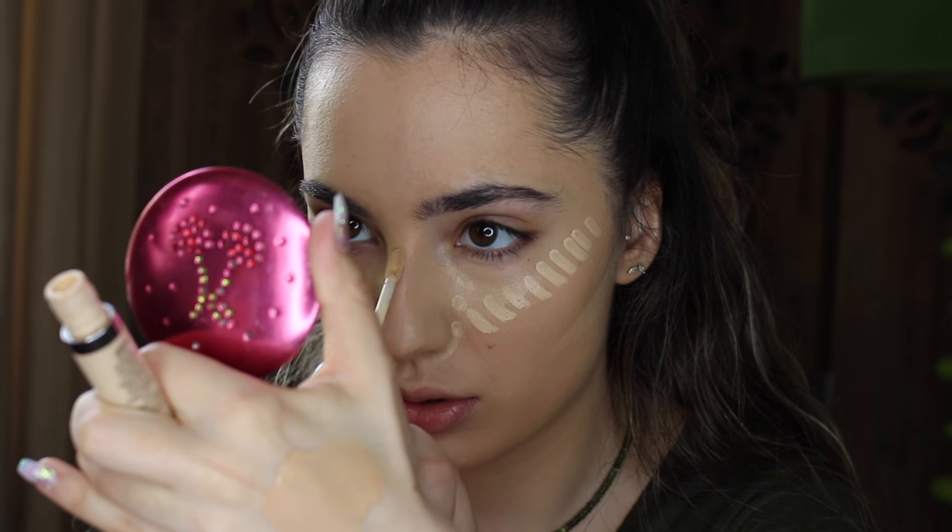I'm also taking this down the bridge of my nose — I made that so crooked. I'm just going to blend all of that out with my Beauty Blender.